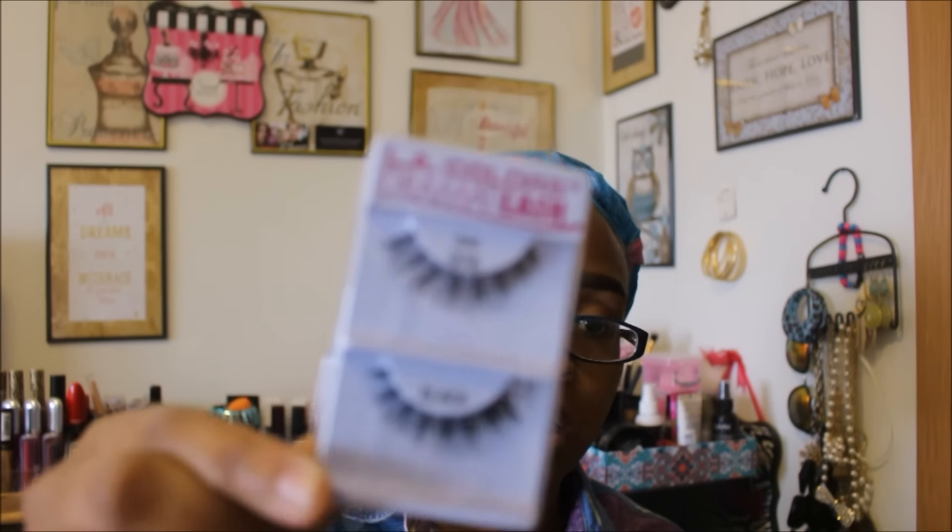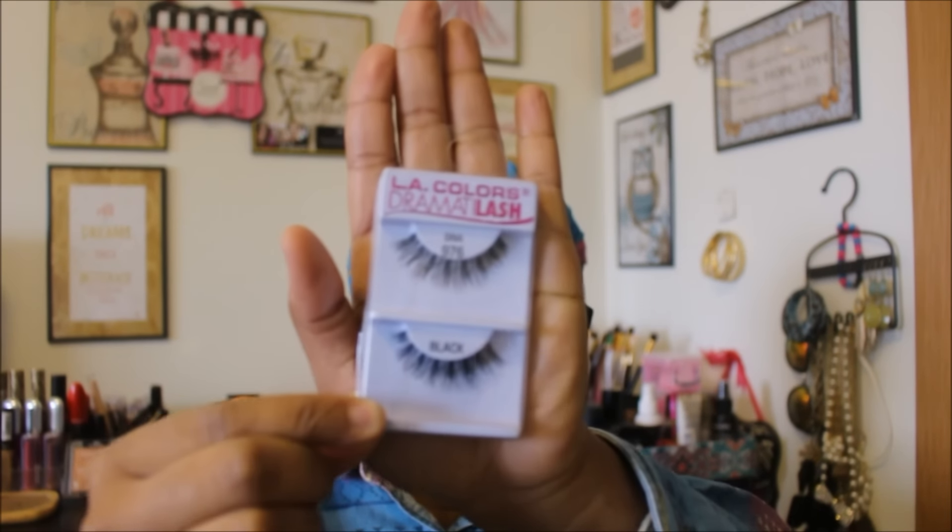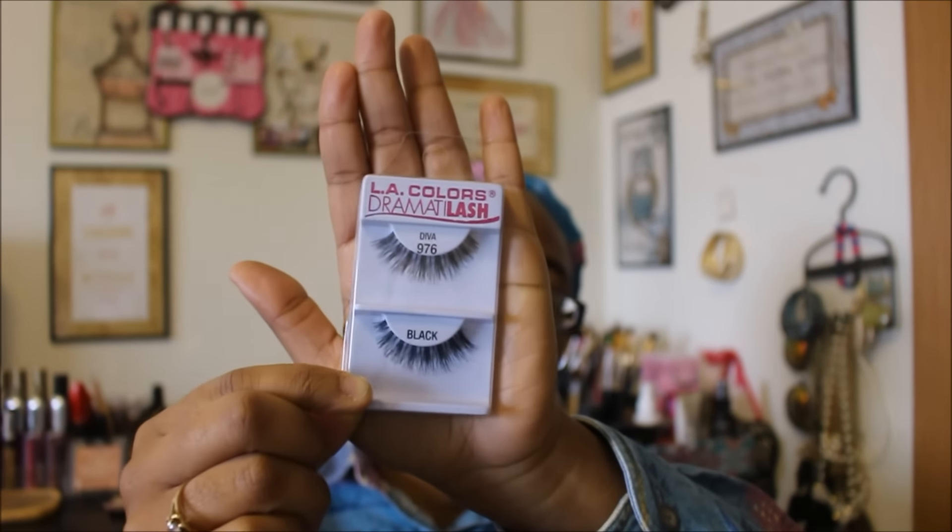This is not a food find, but I did find the LA Colors lashes. I love the 976 in Diva — it's the only one I get. I can probably get about six wears out of these if you make sure to clean them off right after you take them off. These are really good and only a dollar.